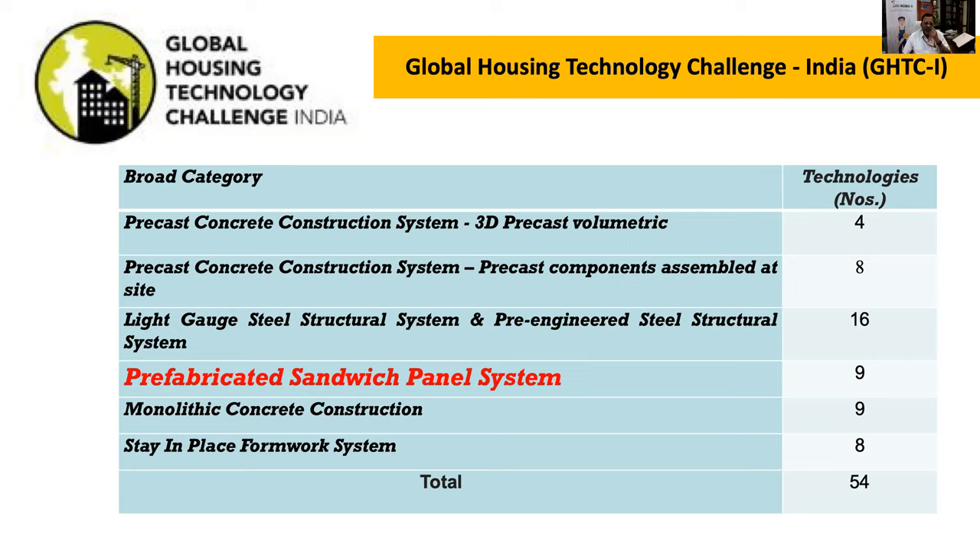Through the challenge, we could create a basket of 54 such technologies, which are broadly classified into six categories: precast concrete construction; 2D and 3D light gauge steel structure system and pre-engineered steel structure system; pre-fabricated sandwich panel system; monolithic concrete construction system; and a stay-in-place formwork system.